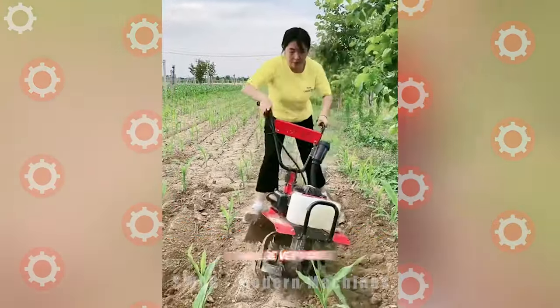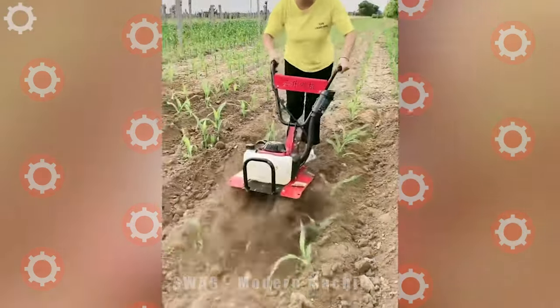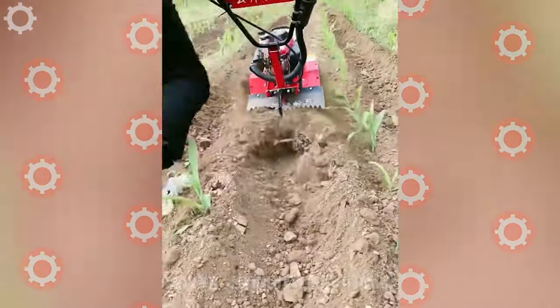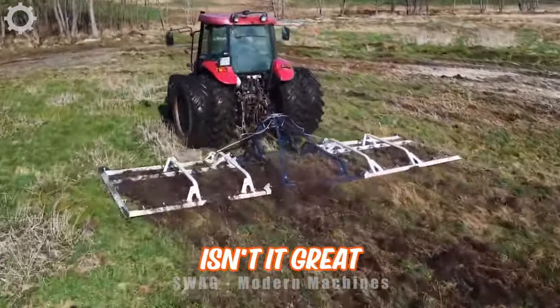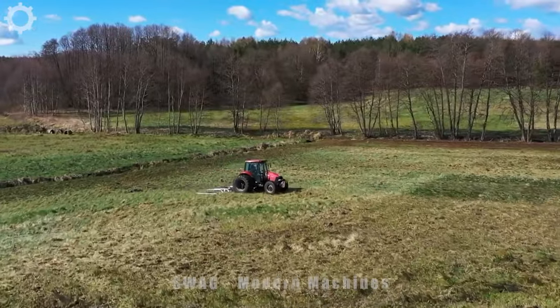With this approach, it will be very good for corn plants. If you own this machine, we will definitely have a clean and cool garden.